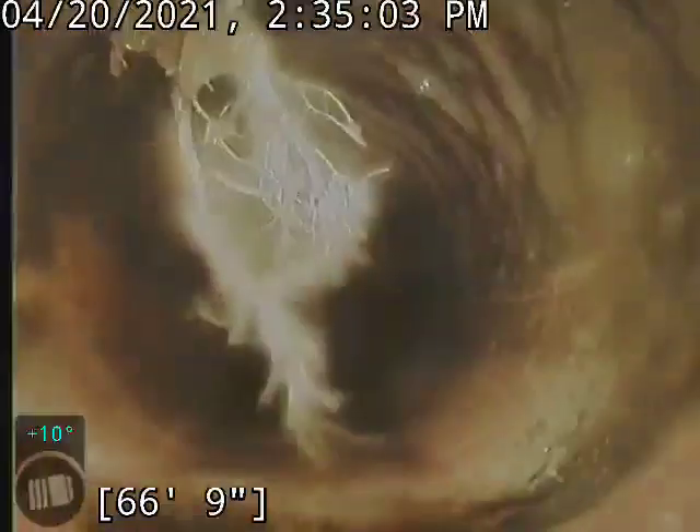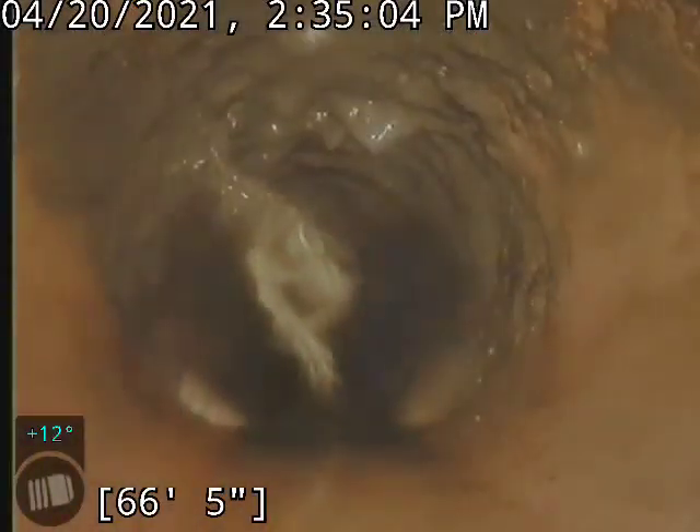This was a 100% blockage. We got that taken care of. Again, we recommend a Rudex treatment on this line.